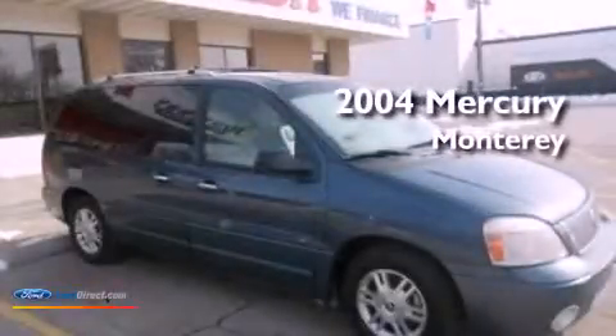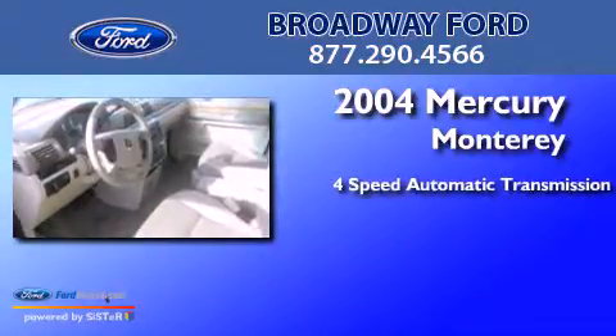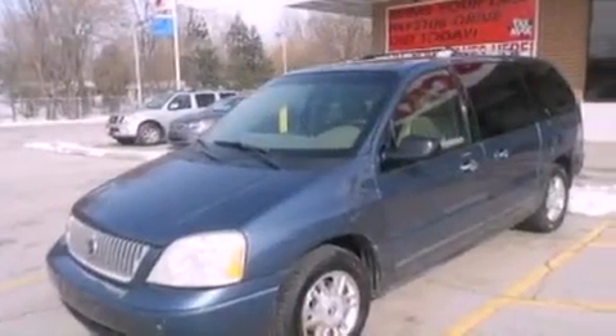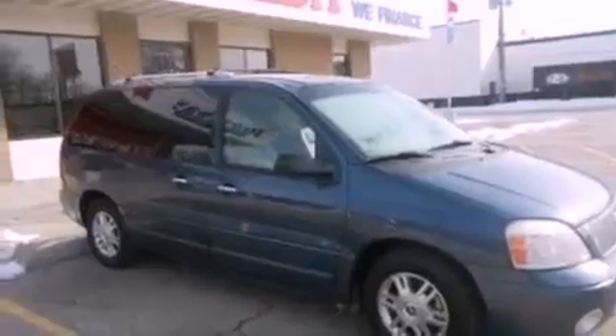This is a 2004 Mercury Monterey. This minivan has a 4-speed automatic transmission and a 4.2-liter V6. Features include a low tire pressure indicator, a power driver's seat, cruise control, a CD player, and an independent rear suspension.